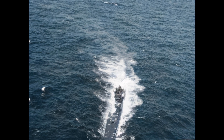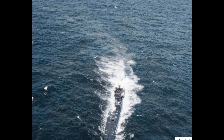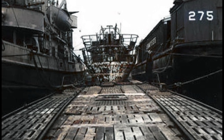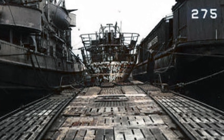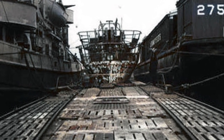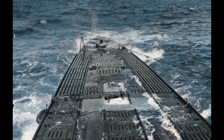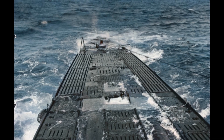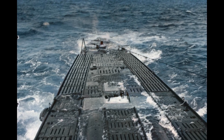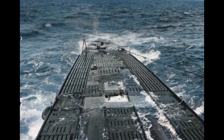Here's the brutal mathematics: each Type 7 cost 1.2 million Reichsmarks, when a Panzer IV tank cost 103,000 Reichsmarks. Germany could have built 12 tanks for every U-boat. The Kriegsmarine ordered 709 Type 7s, consuming 23 percent of the total submarine construction budget.